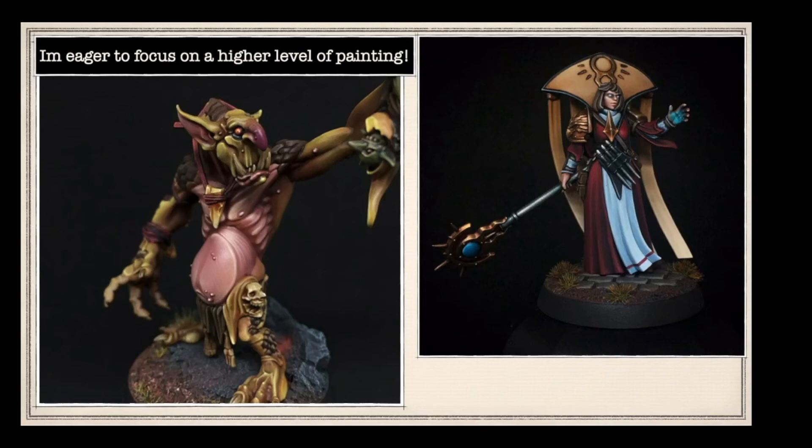I think your painting already is amazing. I don't know what that model is on the right - it looks like a Sigmar-y thing, possibly from the new game - what was it called, the Cursed City box?